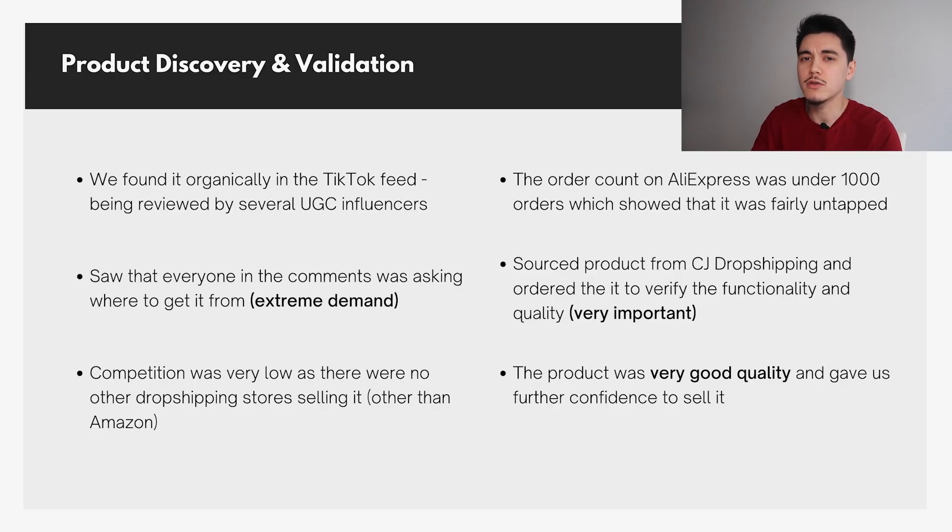The next thing you want to look at is the comments — see how many people actually agree with the influencers and think it's a cool product. Is there actual demand? We saw comments like 'I want it now,' 'where's the link,' 'how can I get it?' — that showed there was definite demand for this product.